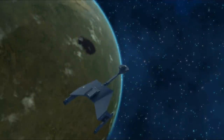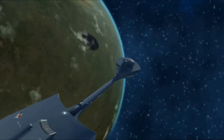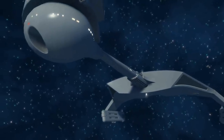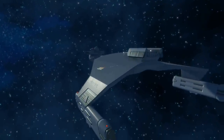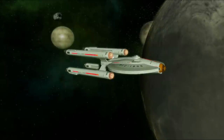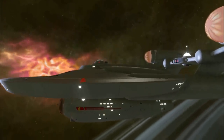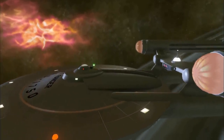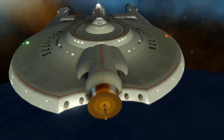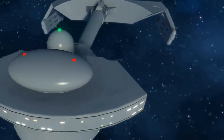The Klingon D7 battlecruiser had been a huge success for the Empire. Technological advances and the overall design of the D7 had proven the class worthy. But by the mid-2260s, the D7 was beginning to show its age. The United Federation of Planets and Starfleet Command had been pumping out starships and new starship designs at an alarming rate, and several encounters during the 2260s had been devastating for the Klingon Empire, proving that perhaps it was now time for the D7 to get an upgrade.